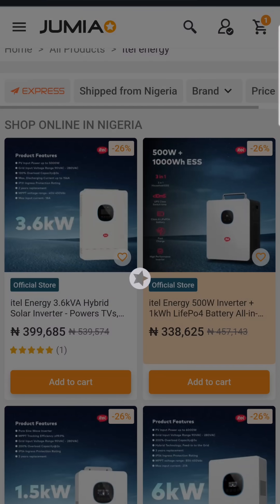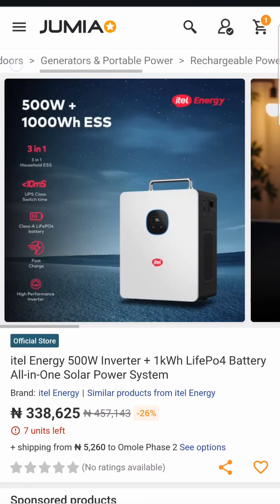If you want to get one, it's available on Jumia. Search for 'itel energy 500 watts inverter' and you should see it. Place your order now.